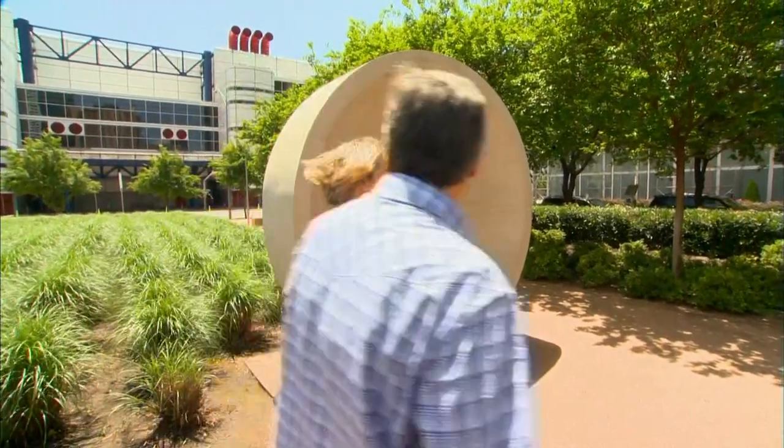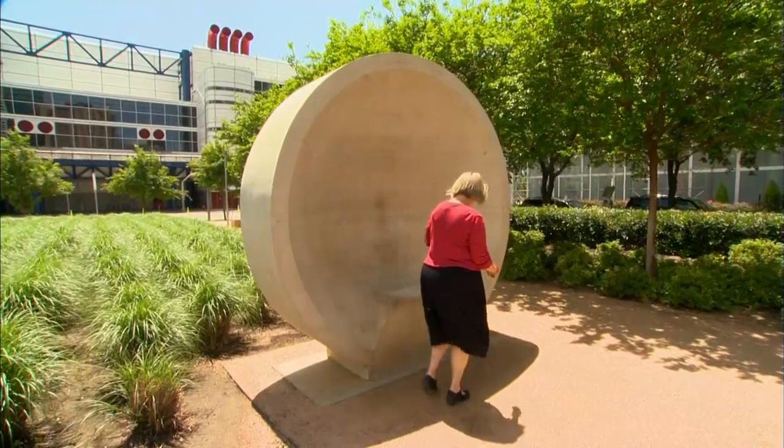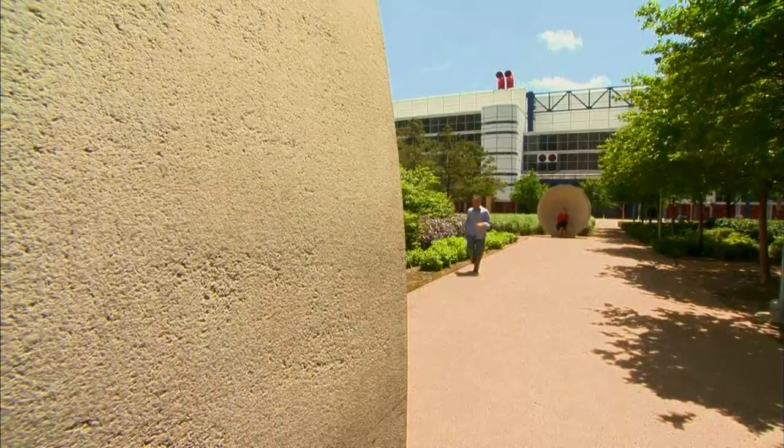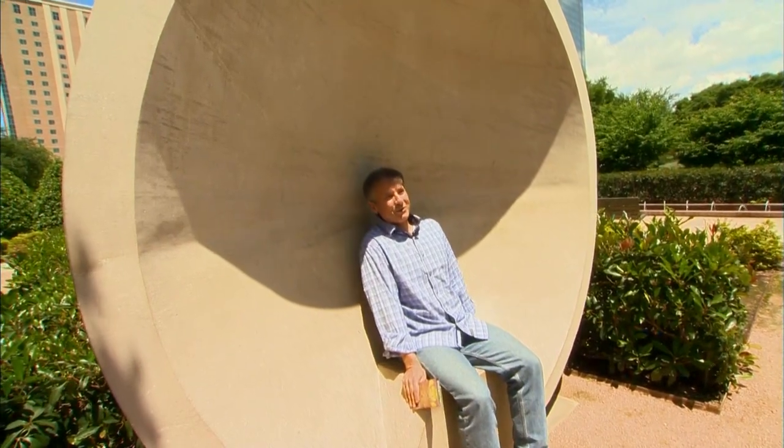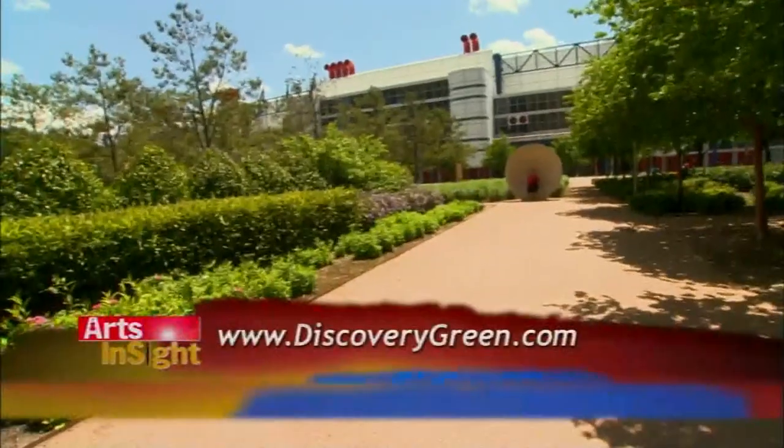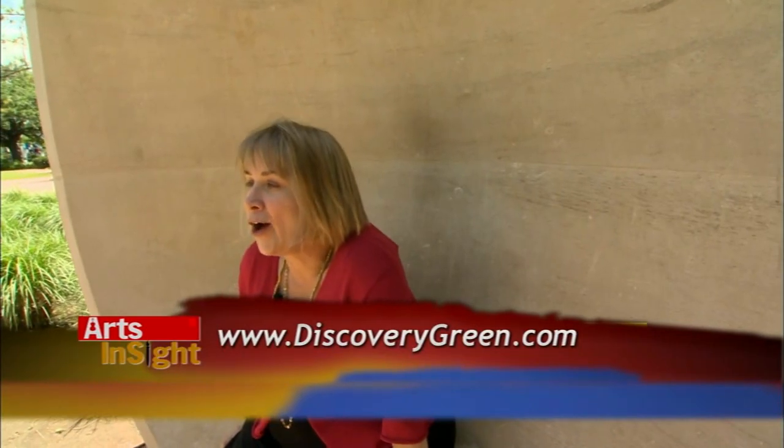This is the listening vessel. When one person sits here and whispers, the person sitting over there can hear it. You know we've got to try it out. So, Suzanne, how do I find out more information? www.discoverygreen.com. I can hear you. I can hear you too. It's magic.